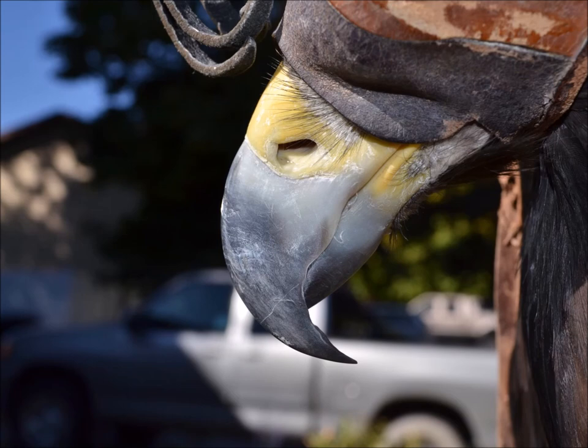A Golden Eagle has a shorter, thicker, narrower beak that is good for cutting and breaking into bones and into a carcass. You can see some feathers actually extend out to the nostril, so it's not entirely bald as it is on the Bald Eagle.